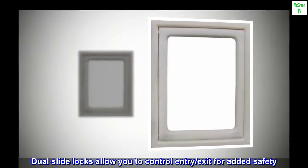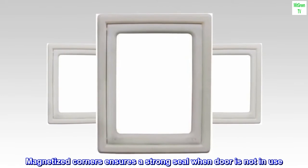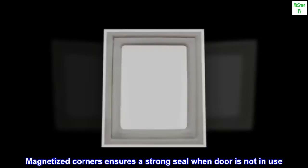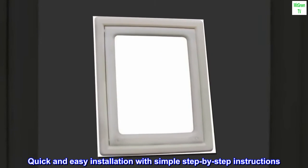Dual slide locks allow you to control entry and exit for added safety. Magnetized corners ensure a strong seal when the door is not in use. Quick and easy installation with simple step-by-step instructions.